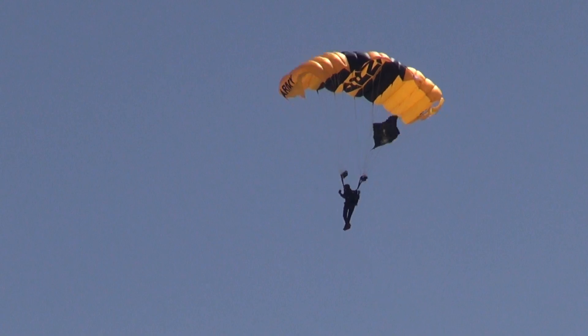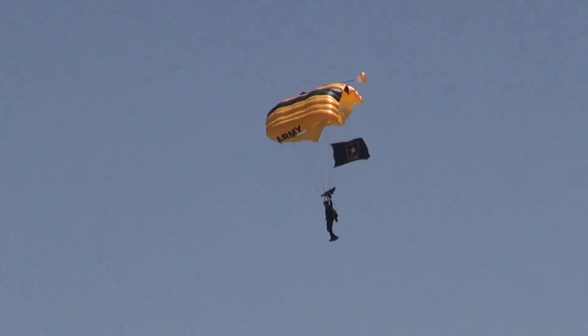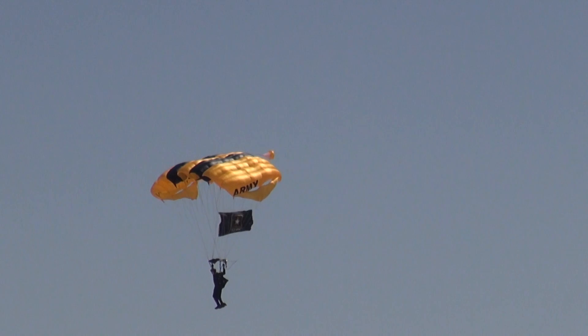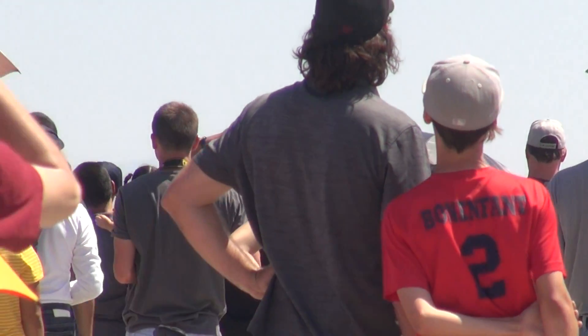Not to be outdone by the first jumper, watch as the next jumper brings it in to the target area. This jumper is flying the United States Army flag. Once again, there you have the high-flying black and gold of your United States Army Parachute Team, the Golden Knights.